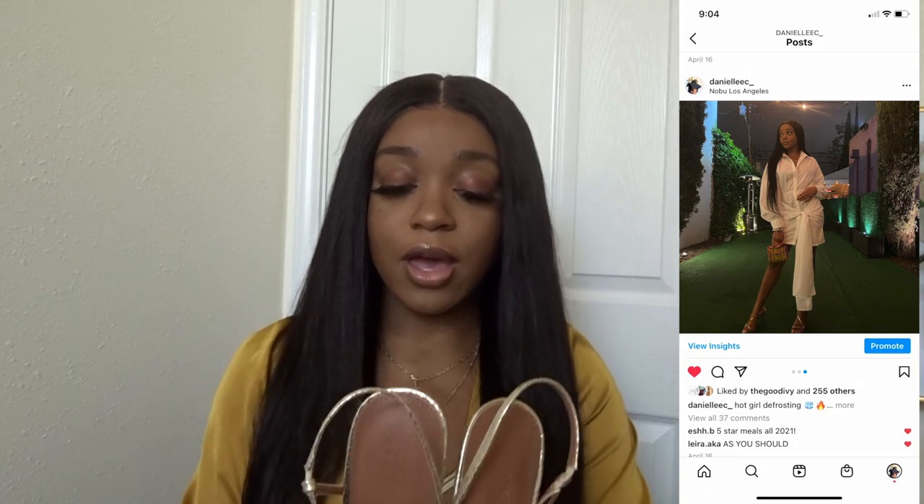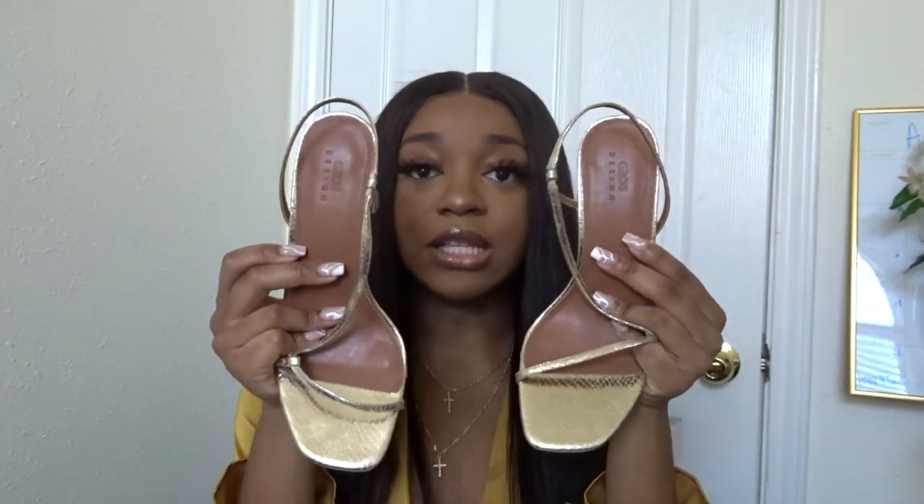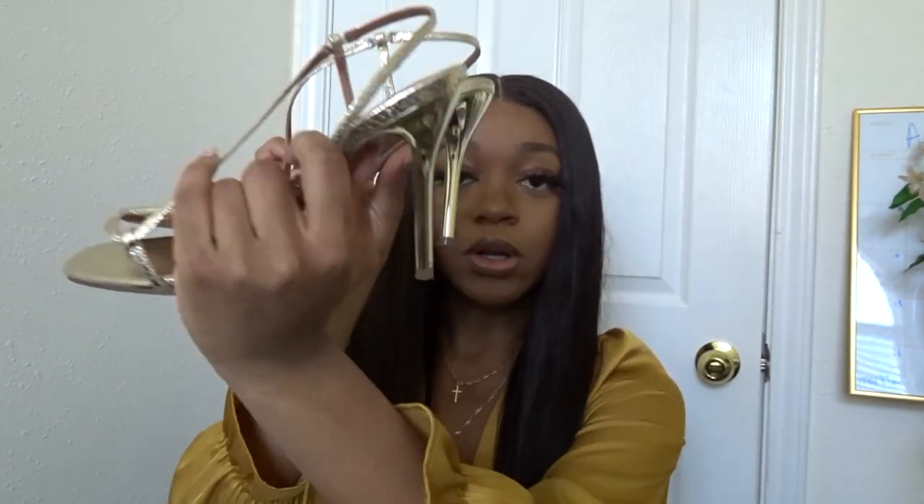I paired this dress with some gold heels that I picked up from ASOS. These were the heels I probably wore the most on the trip. I actually got these in a size 10 — they were a little bit too big, but they didn't have a 9.5 and size 9 was sold out. I would recommend getting them true to size because these ran a little big, but they were super cute with the cross detailing.